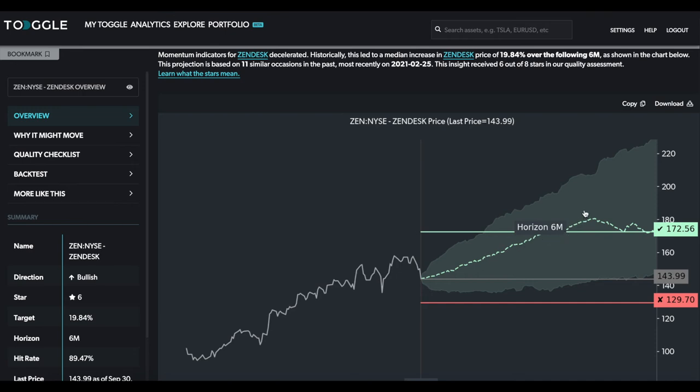Ideally, you always want to see the price stay within the confidence interval, because if it veers substantially below it, it's time to potentially stop yourself out, and if it veers substantially above it, that might be an earlier moment to take profit. There have been 11 similar occasions in the past when momentum indicators were decelerating as they have this time — this is the driver in this case.